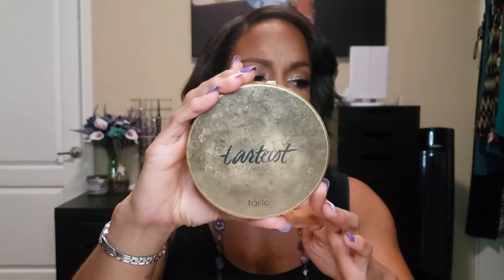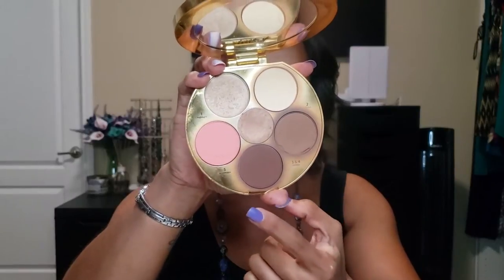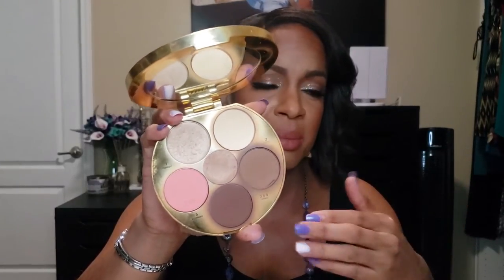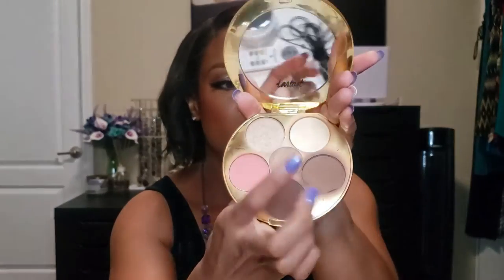I didn't realize how much I use this until I started doing YouTube videos — it comes up in every single one. This is the Tarte Tartist Times Makeup Shayla Face Contour Palette. It's beaten up, which just shows how much I use it. I mainly use it for the two face powders and the middle contour shade almost every day. I don't use the blush or highlighter as much since they're not quite the right tones for me, but the contour is everything.